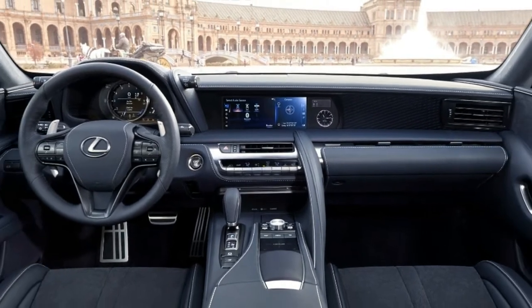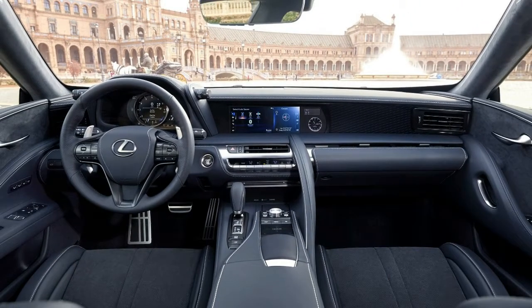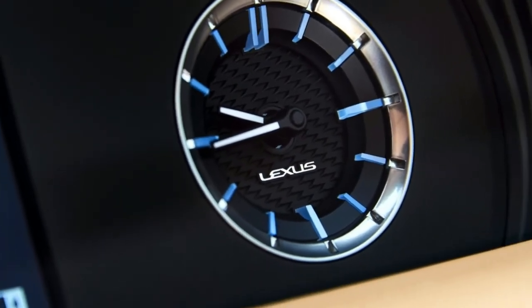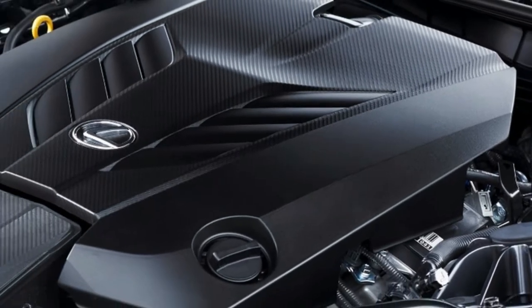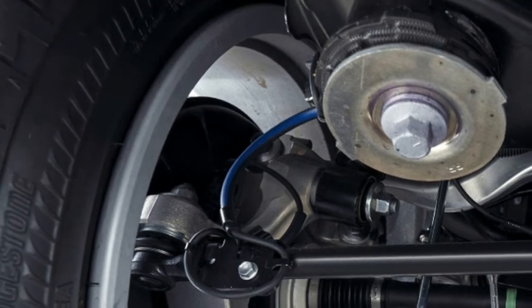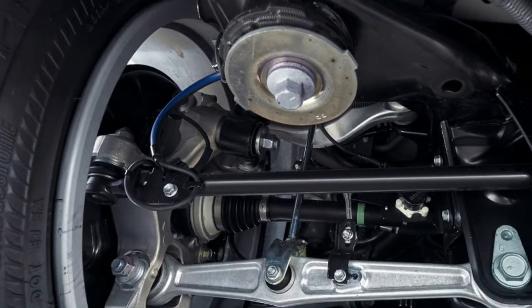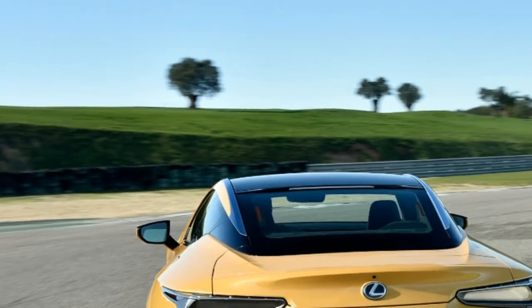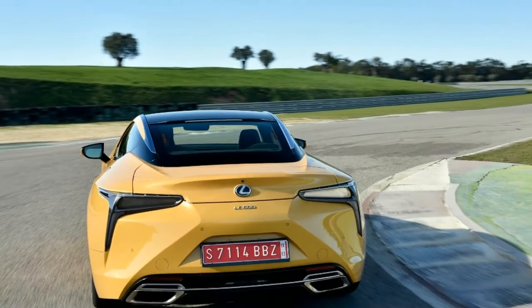The automaker says that the LC constructs the strongest statement yet about Lexus' future product direction. It follows up on the LFLC concept from the 2012 Detroit show, and fits into the lineup essentially where the SC430 left off a few years ago, but it has an entirely different mission.